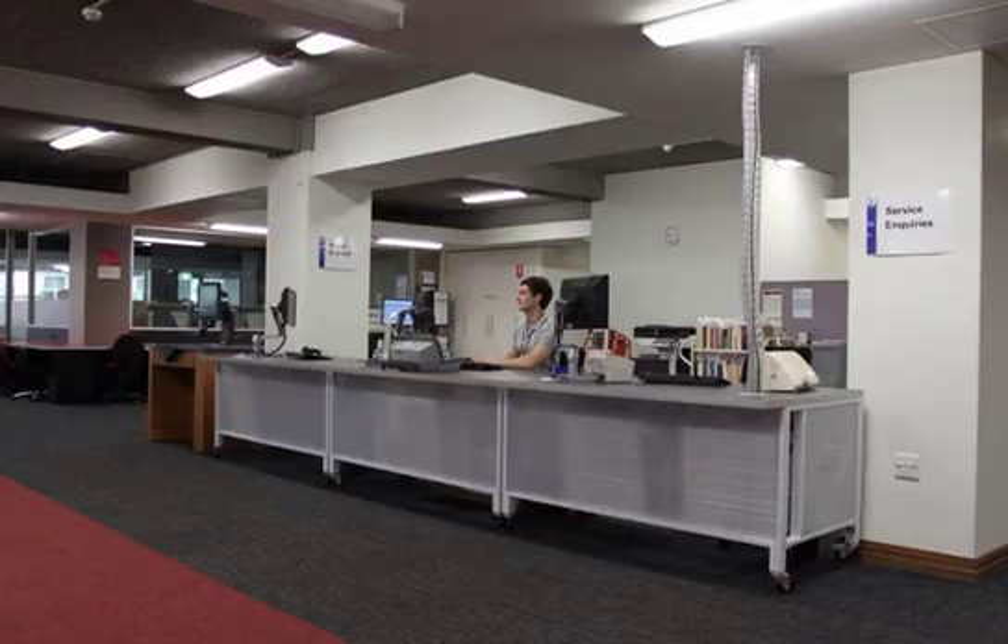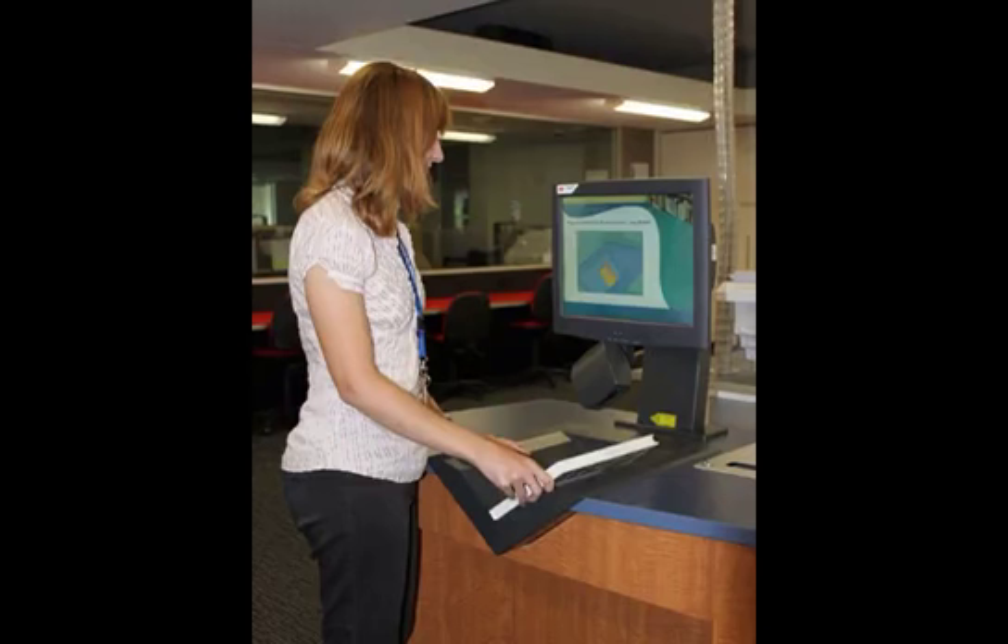Walk straight ahead to Service Inquiries. This is where you go for help with queries about loans, demerit points, your card not working, etc. A self-check machine is at the end of this desk. At the self-check machine you can borrow your own library items. If you have any problems, take them to Service Inquiries to sort out.